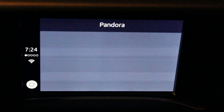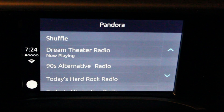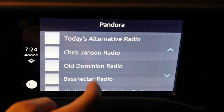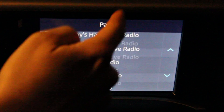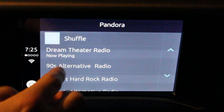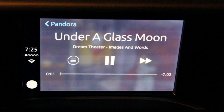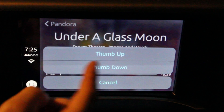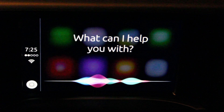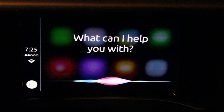Pandora is a nice new addition compared to my 2014 truck. It's a lot easier to navigate — you can see all your channels and open one up. There are thumb up, thumb down, and cancel buttons. To bring up Siri, you long press the voice commands button on your steering wheel and it'll bring Siri up. You can cancel by pressing that button again or long pressing it.